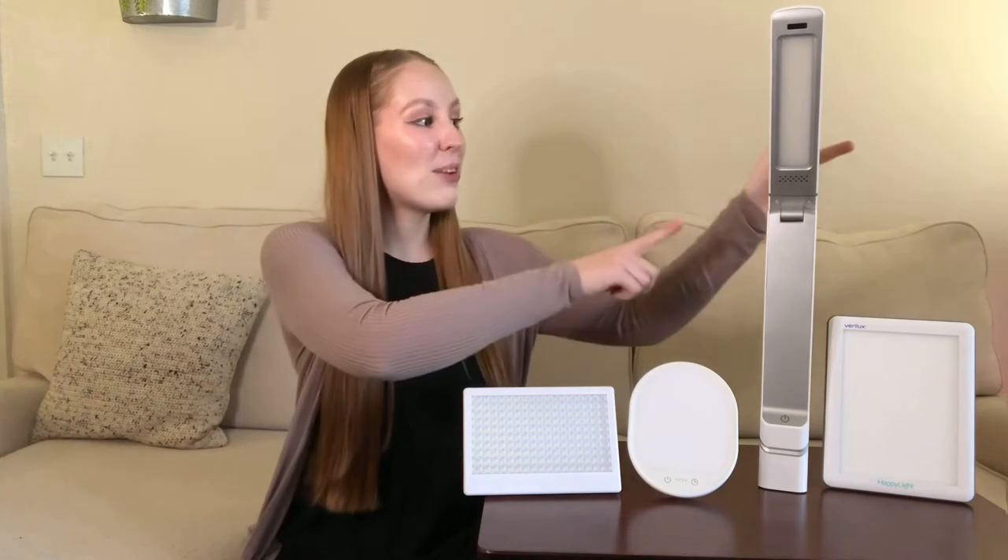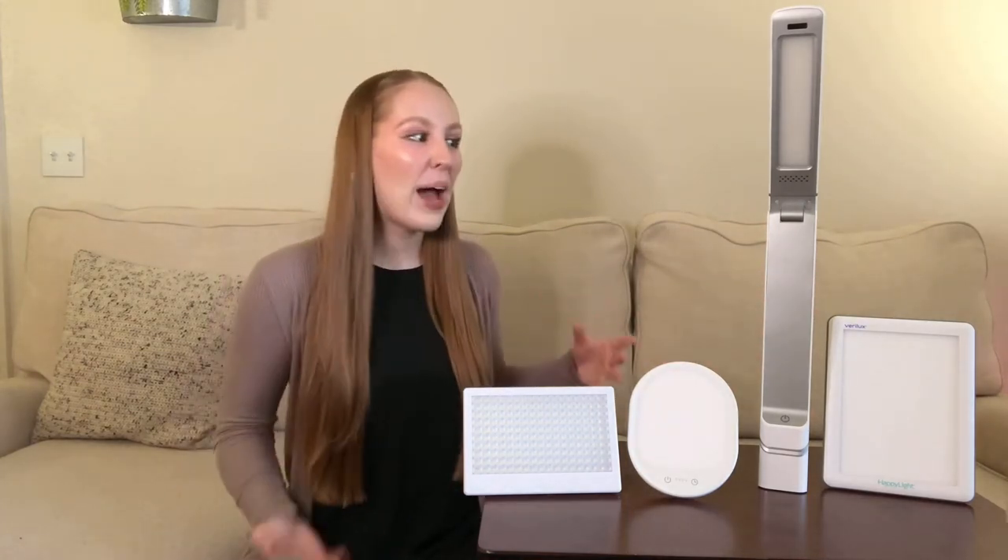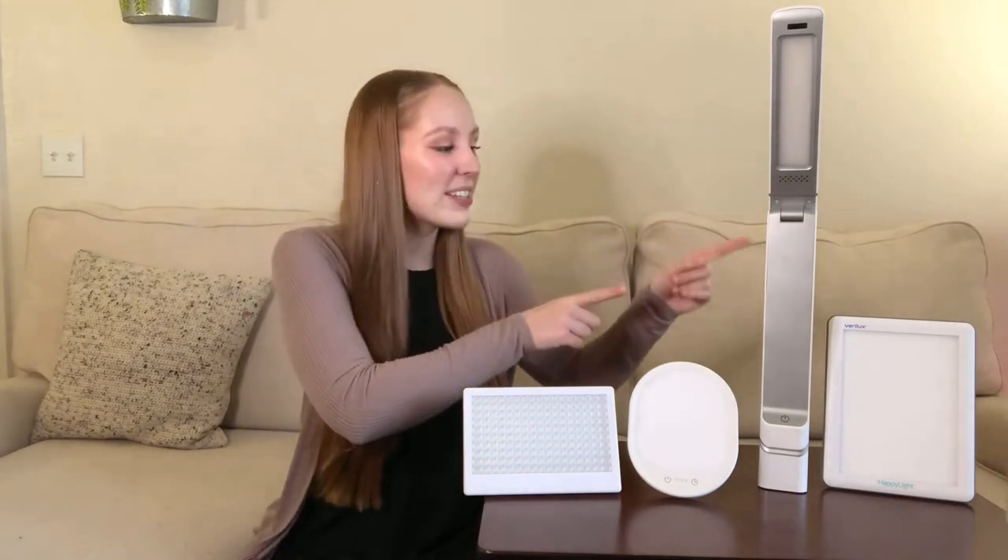The Circadian Optics light right here needs to be held at about 8 inches away from you for the 10,000 lux to be fully effective, and then this Verilux light needs to be just a little bit closer at 6 inches to be fully effective. This is a little tough because that means you have to keep those lights much closer to you for them to really work. This can feel a little tight and intense, and what we're looking for is comfort.